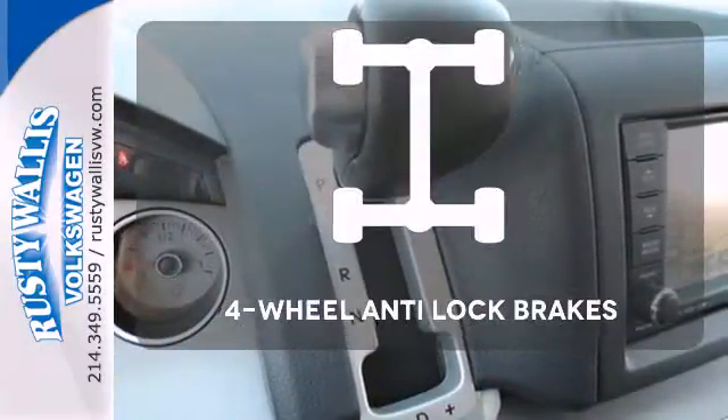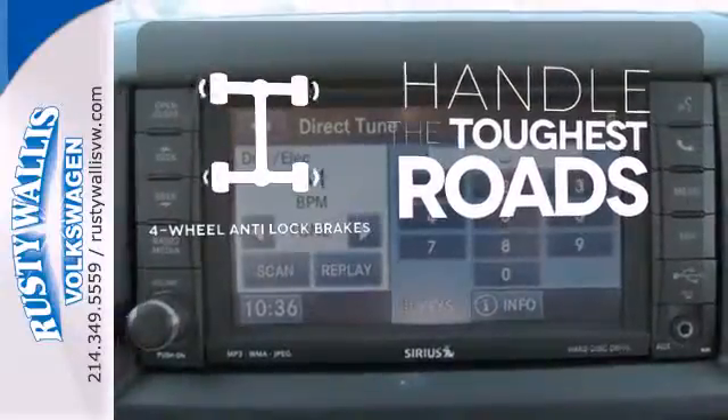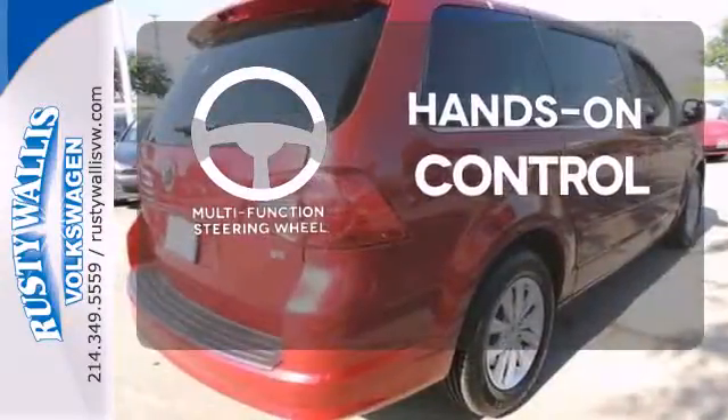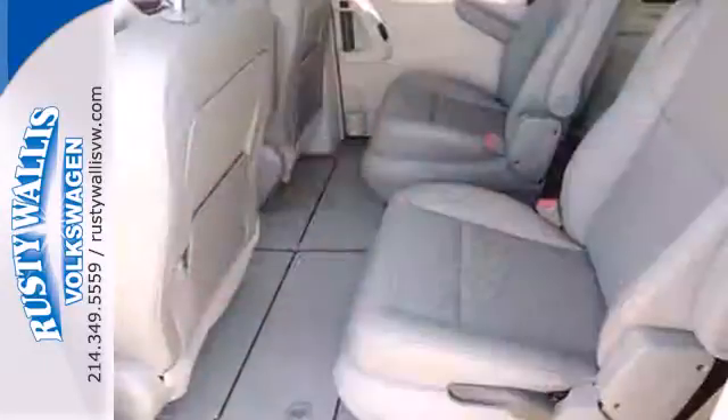Handle any road condition with four-wheel anti-lock brakes. The multifunction steering wheel helps keep your eyes on the road and your hands on the wheel.